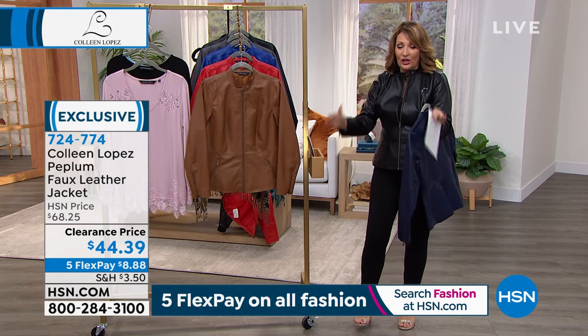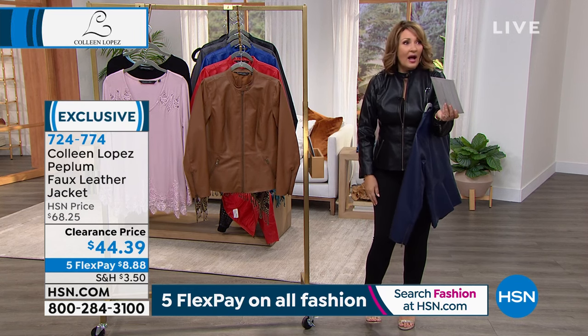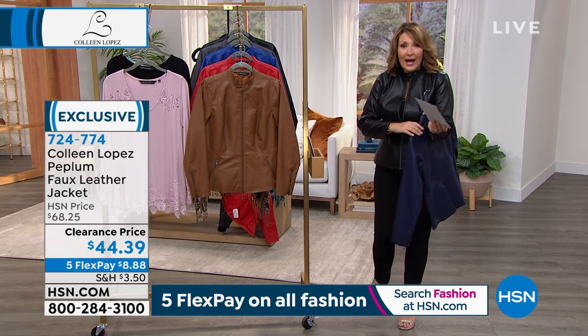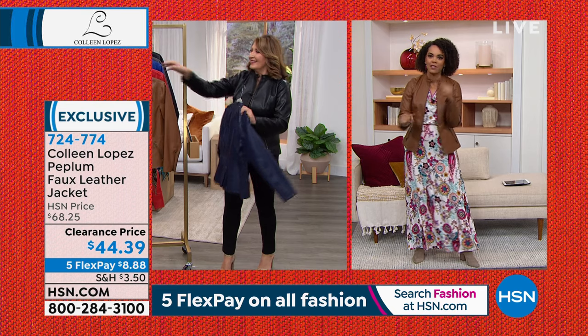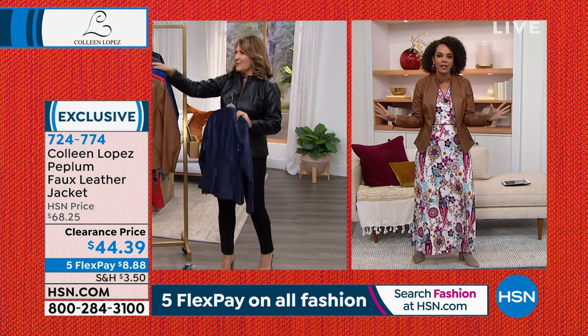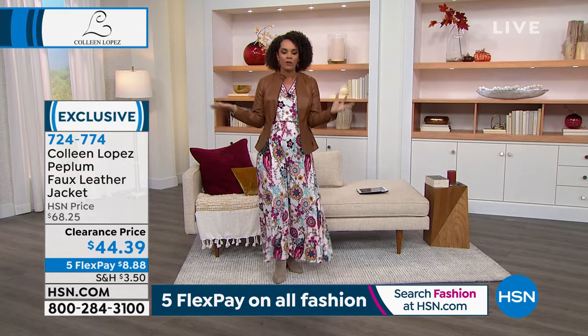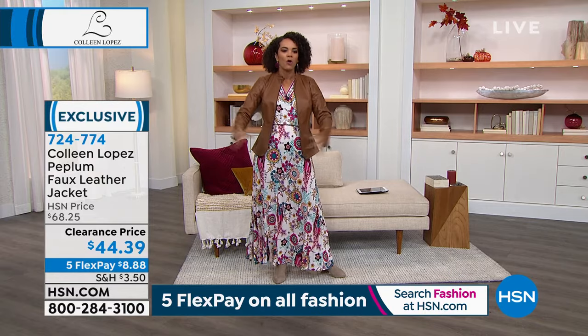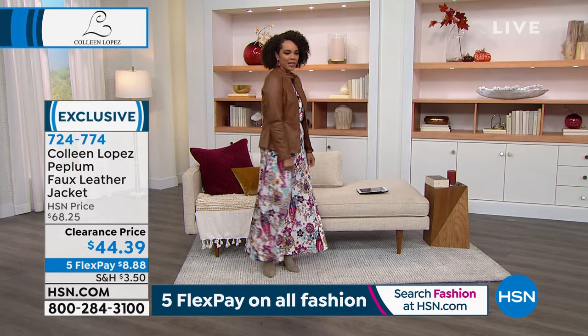So pick your color. Make your first flex pick. Can you guys believe that? They marked this down to $44. And I'm so happy that this was a last minute add-in, the end of the finale celebrating 13 years of the Colleen Lopez collection, because Colleen is known for her jackets. We had to do something special to give them an opportunity to get this.